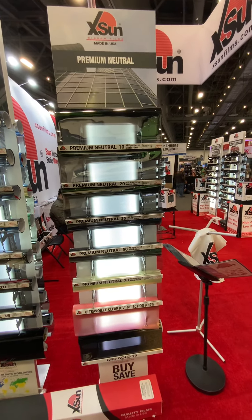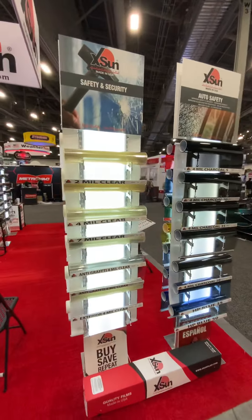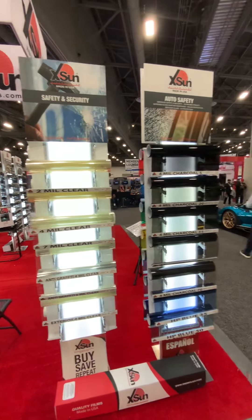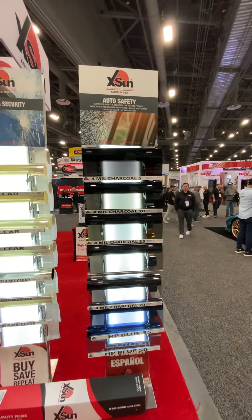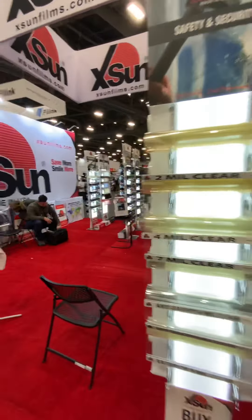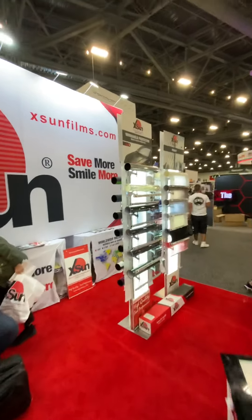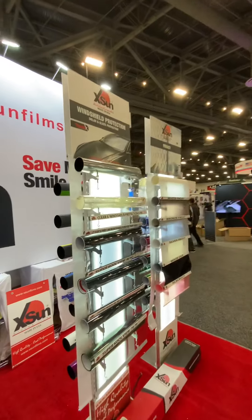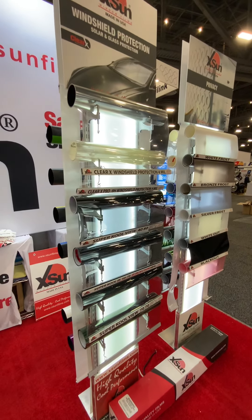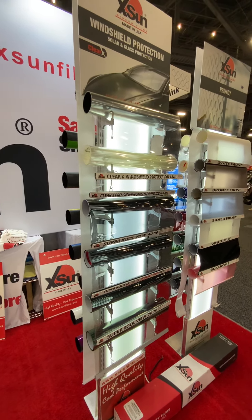We also have an ultraviolet clear human protection product. We carry a wide range of safety films: 2 mil, 4 mil, 7 mil, 30 mil, anti-graffiti 4 mil and 6 mil, exterior 4 mil clear, and safety automotive films. For buildings we have 4 mil charcoal in 5%, 20%, 35%, 50%, and 70%. We have windshield protection film in standard and pro series. We also have super cool films designed for commercial and architectural use in coastal locations — this film does not corrode due to moisture.